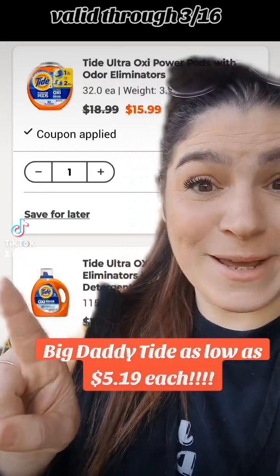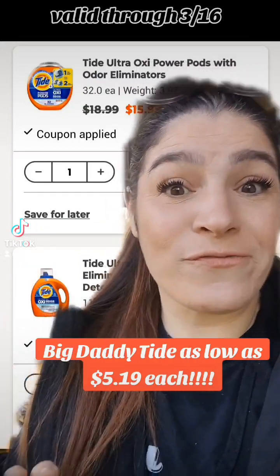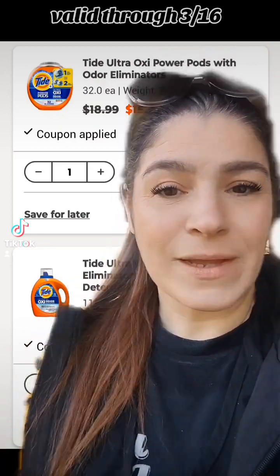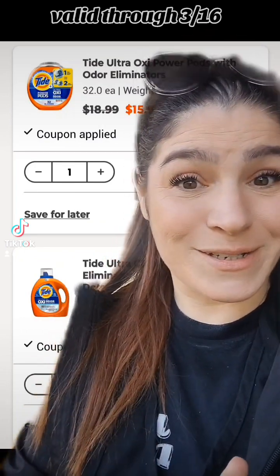We are getting these Big Daddy Tides for as low as $5.19 each with Walgreens Pickup. This deal is valid through Saturday, March 16th.